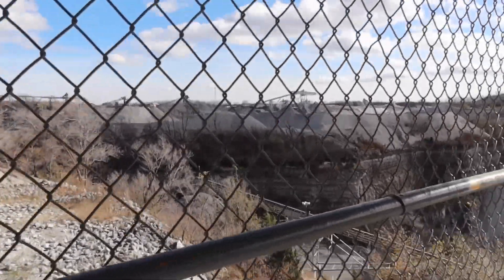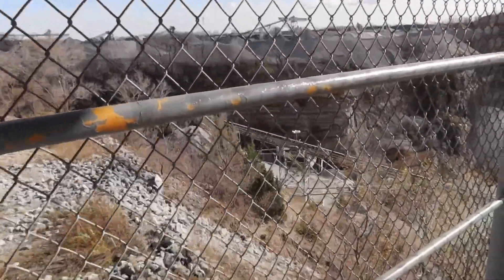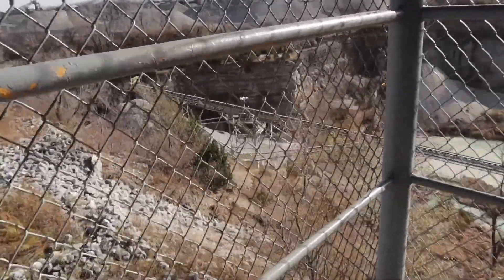They say it's 1,000 feet deep. And you think about — I don't know — is that three and a half football fields?